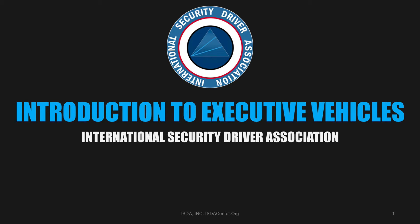Introduction to Executive Vehicles, presented by the International Security Driver Association.